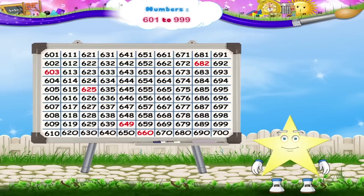The next number is 660. Can you read the last number that is highlighted now? Yes, it is 649.